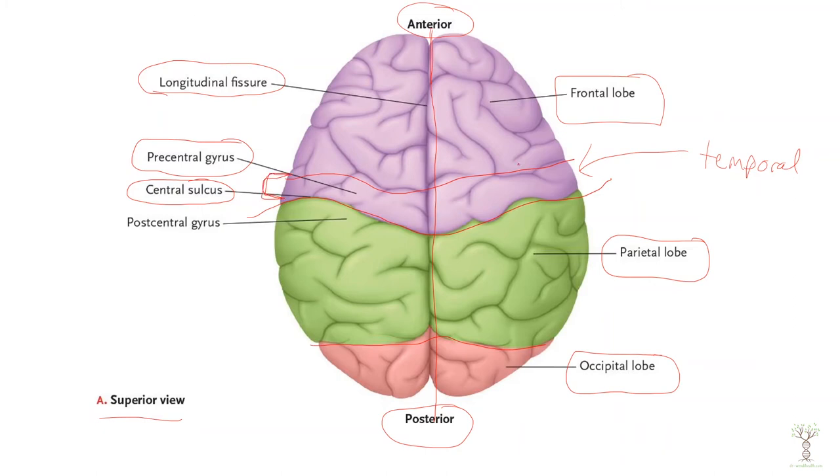This is also called our motor cortex, and it is a very significant region of the frontal lobe that I'll talk about in more detail.